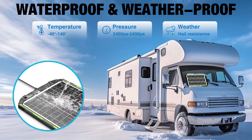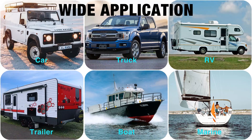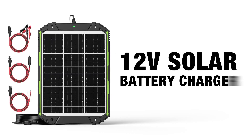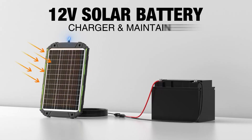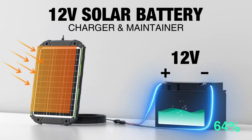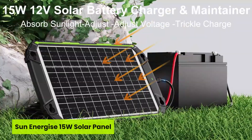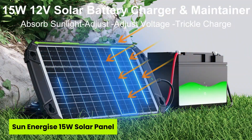The durable build stands strong through salt, storms, and sunlight. Just mount it and forget it. Compared to many low-end trickle chargers, this one actually thinks for you. If you value peace of mind on open water, this panel is a smart investment. Ideal for boaters who want reliable charging without the drama.